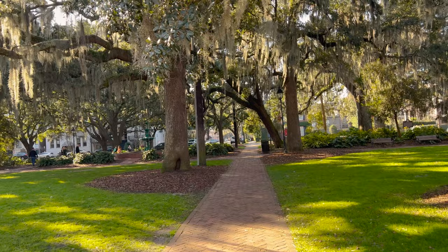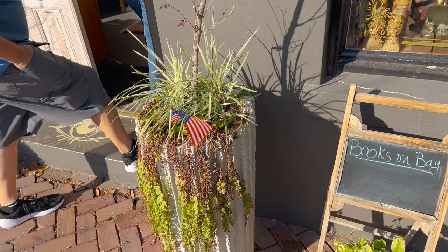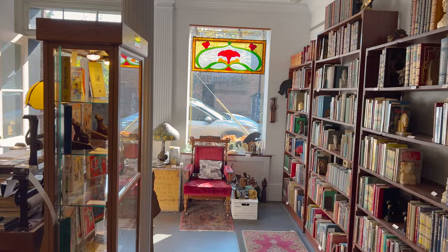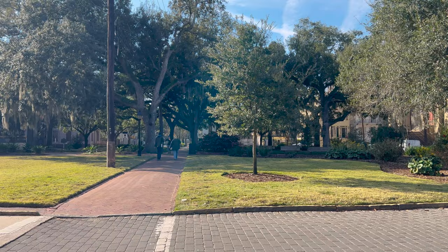So I had Forsyth Park on our schedule, so that's what we're going to do — walk to Forsyth Park and see the famous fountain. While walking along here we did find Books on Bay, so of course Timber has to stop in a bookstore. Very cute store. That was a cool little bookstore. We're going to keep going towards the park.